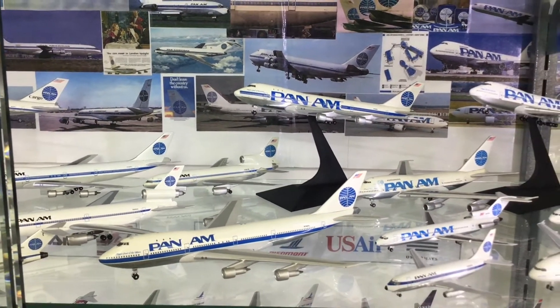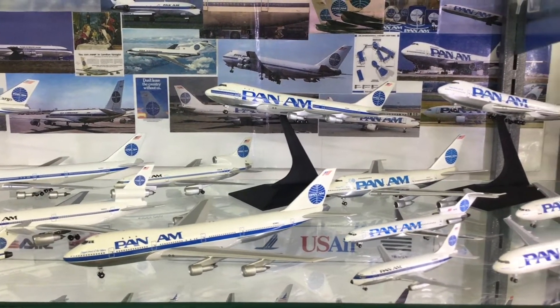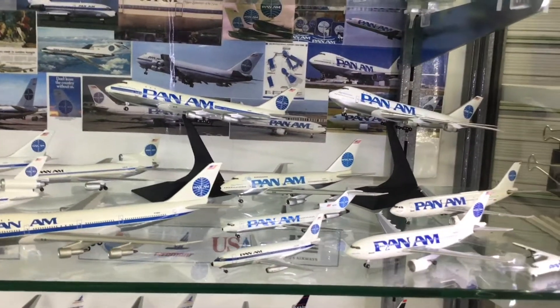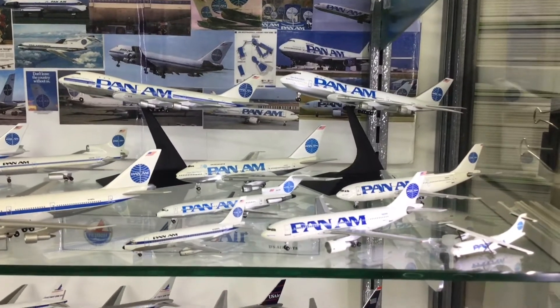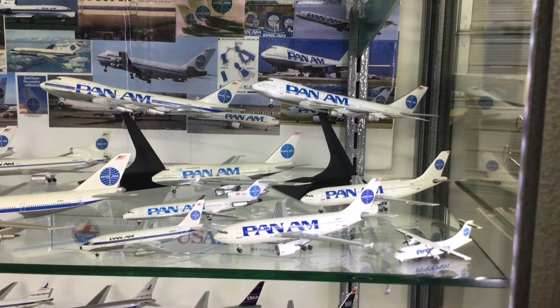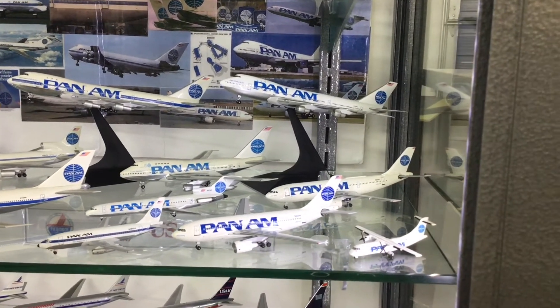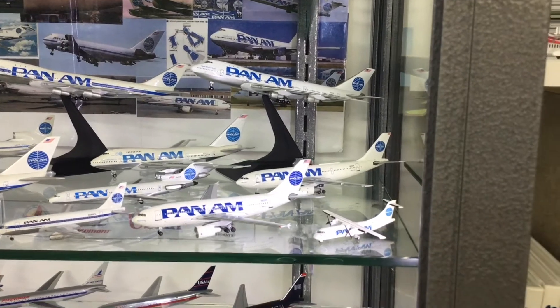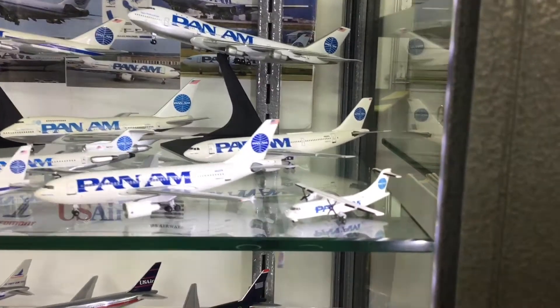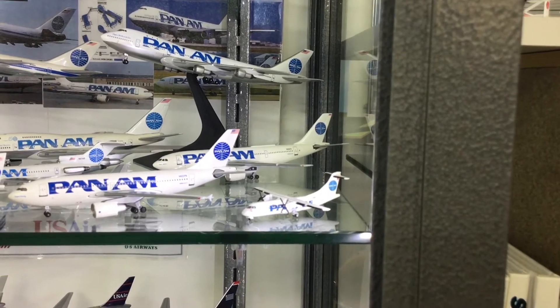We've got two of the experimental schemes that Pan Am tried out on their 747s before they finally settled on the billboard, which represents the last portion of the collection. It's an Apollo 77-200 and a Gemini SP, but the rest of these models are Aero Classics, except for the little ATR-42, which is of course Gemini.